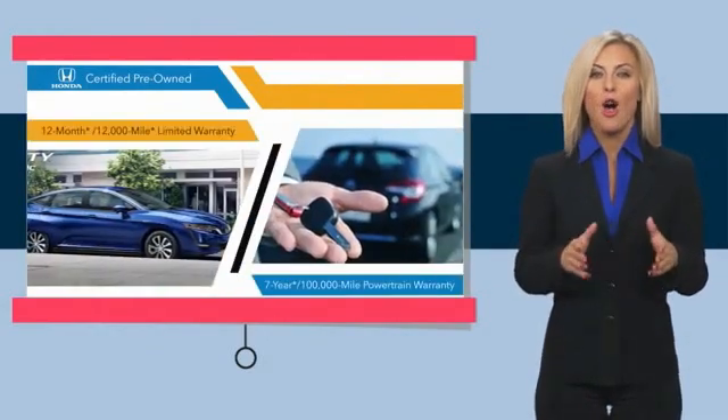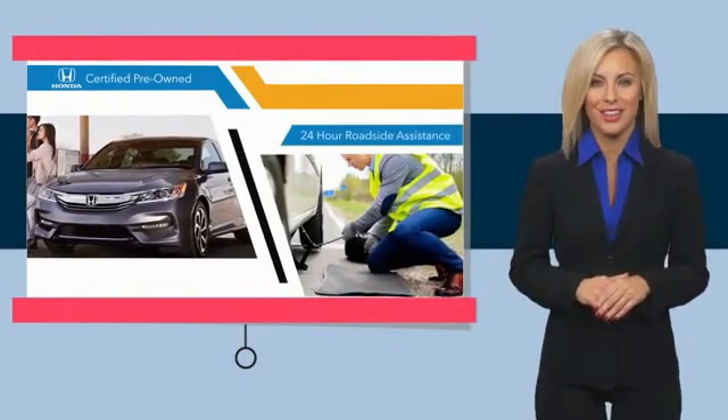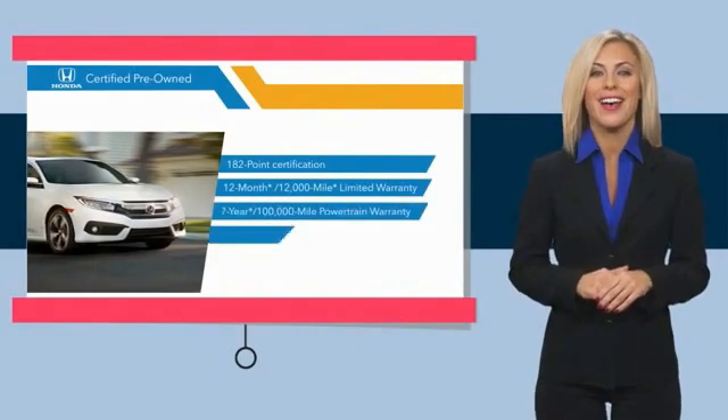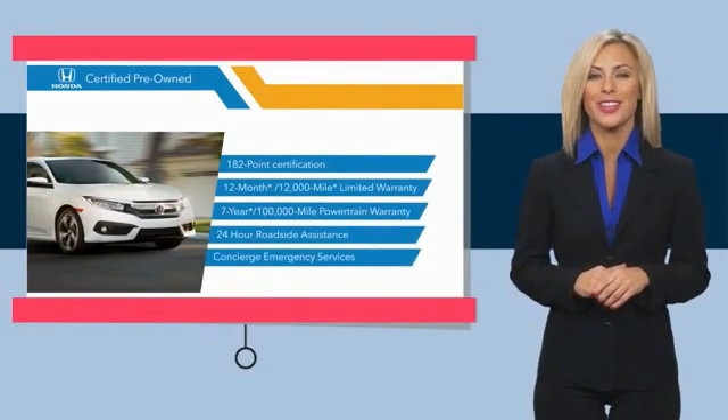We'll see you next time. Stop by your local Honda dealer today to see why the Honda certified program is worth looking into.